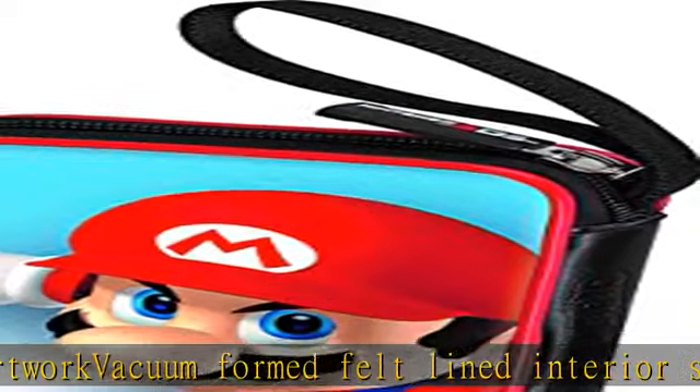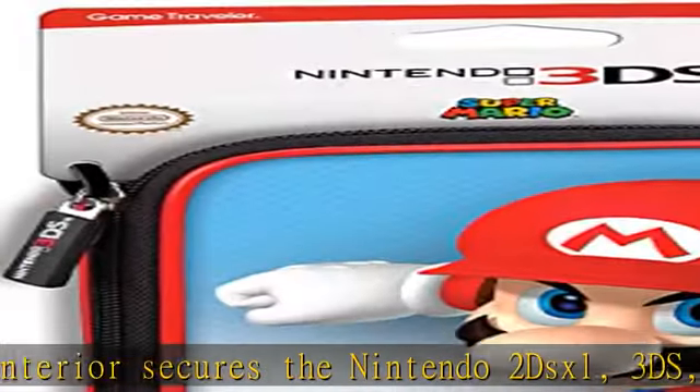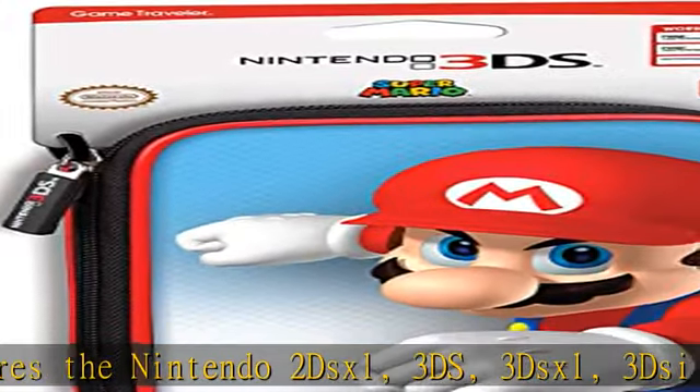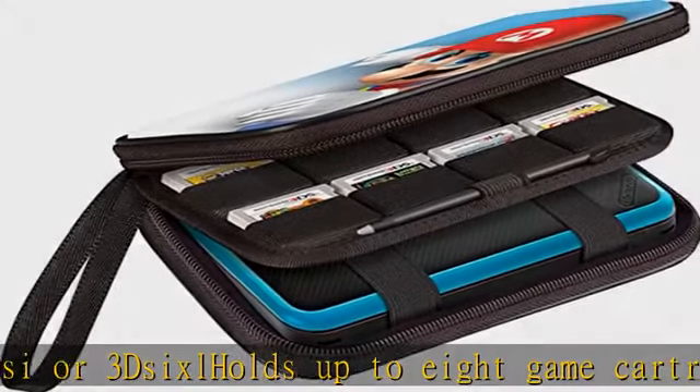Apparently licensed cases meet Nintendo's rigorous testing requirements, meant to protect your DS gaming system. Check the link in the description to get this product today at the best price.